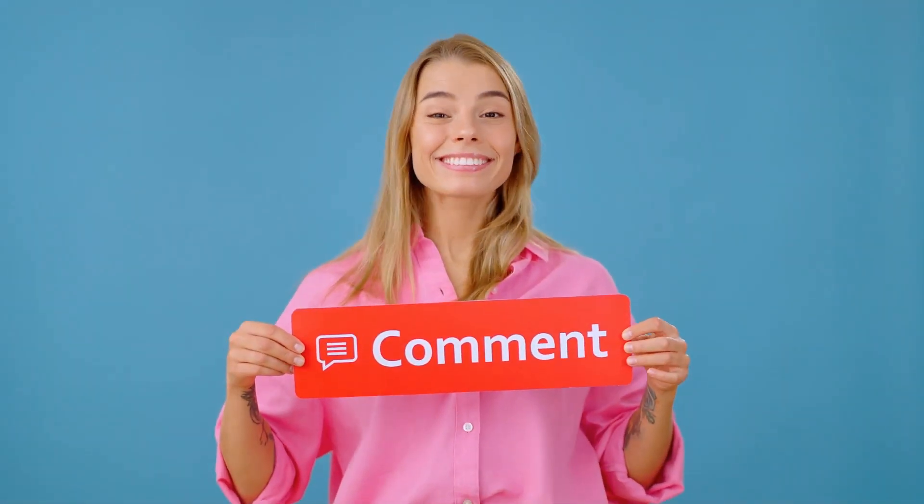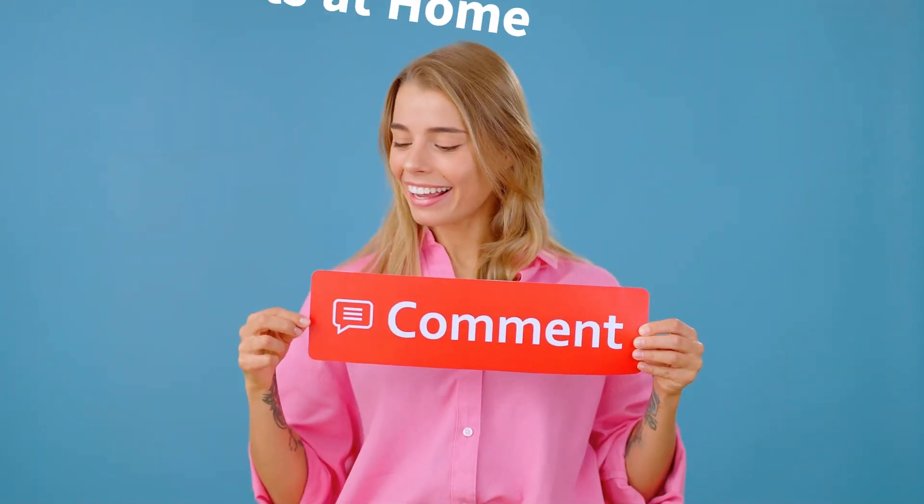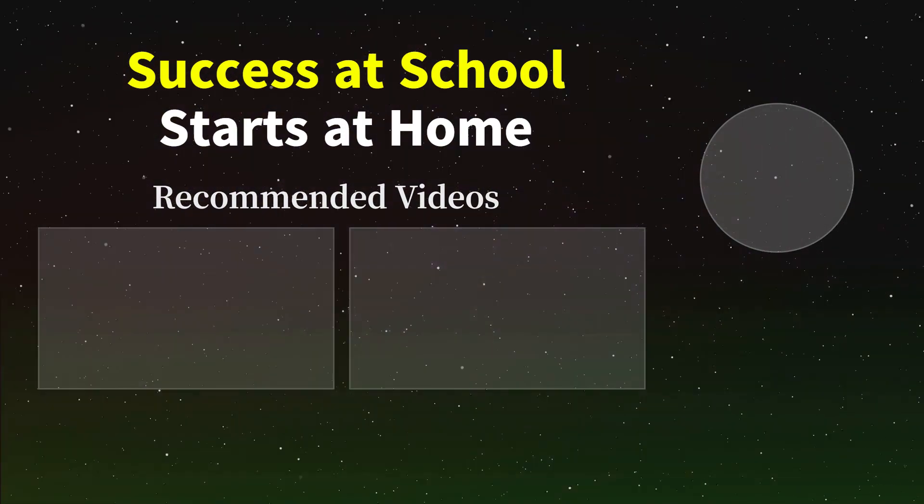If you found these tips helpful, don't forget to like, share, and subscribe for more great content. And be sure to check out our 'Success at School Starts at Home' playlist for more tips and tricks.